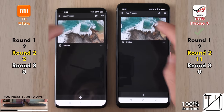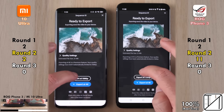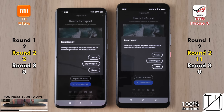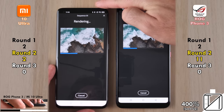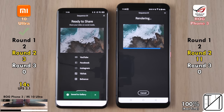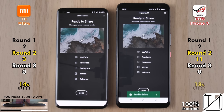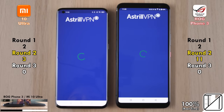The next app is Adobe Premiere Rush, a video editing app. The ROG Phone 3 opened it up quicker. Now exporting a 4K 25fps file compressed down to 1080p at 25fps, the Mi 10 Ultra wins with 14 seconds using UFS 3.1 storage. Despite having the same UFS 3.1 storage, the ROG Phone was noticeably slower this time around.